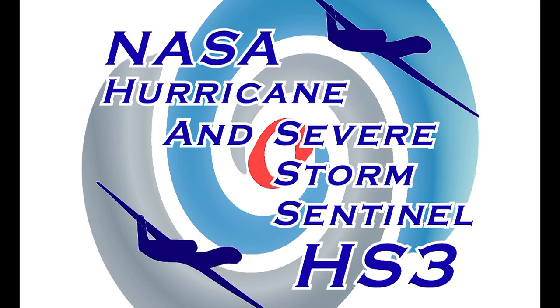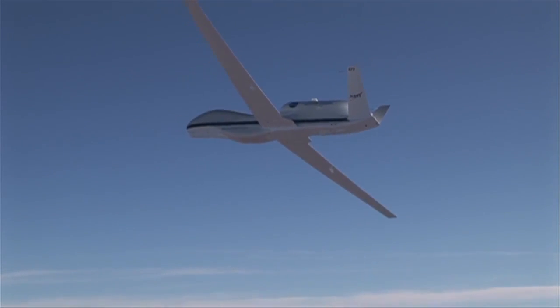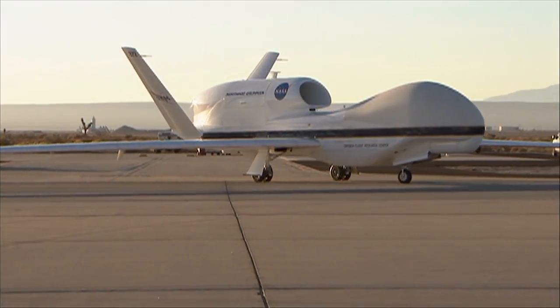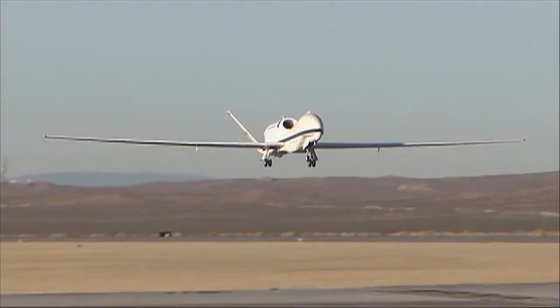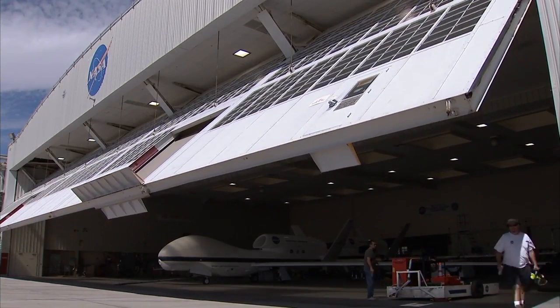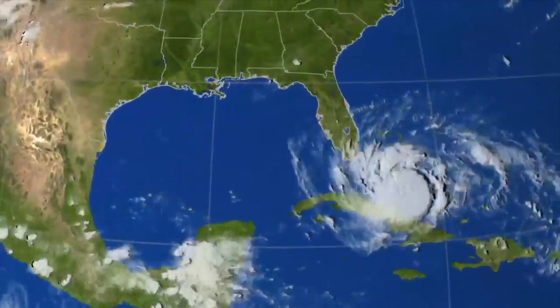The HS3 program employs two unmanned Global Hawks with the unique capabilities to fly directly into hurricanes. One of the aircraft uses instruments geared towards investigating the inner structure of hurricanes, while the second aircraft monitors the surrounding environment of the hurricane.